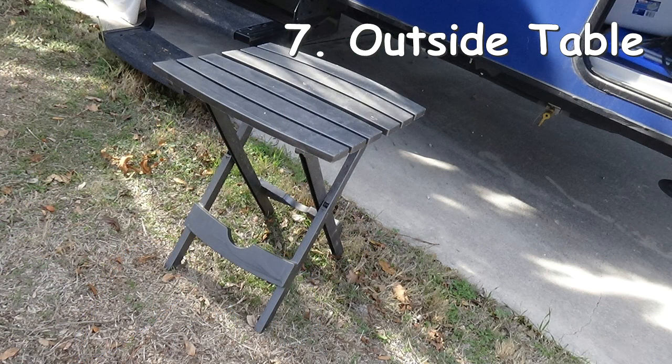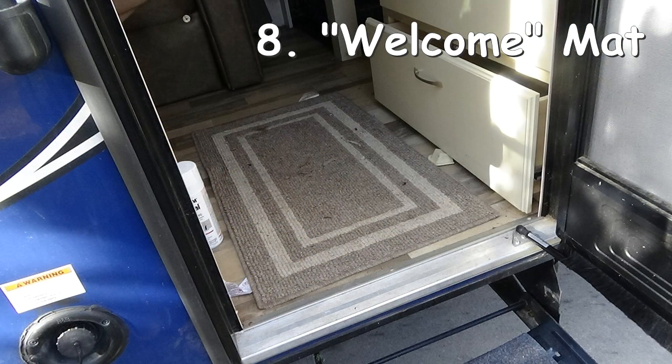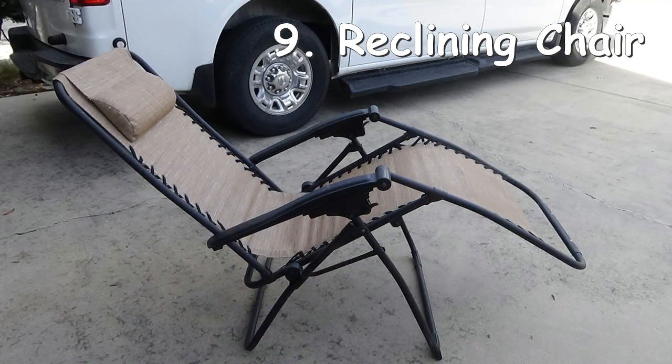Some things aren't necessities but are really nice to have. Sharon's friend gave us two things we use on every trip: a little outside table and a mat so that you can step on it when you go into the RV — that keeps your RV so much cleaner by keeping the dust and dirt out. The other thing I'd highly recommend is reclining chairs. When you're older than 40-something, it's nice to sit outside with your feet up. We use them almost every trip.